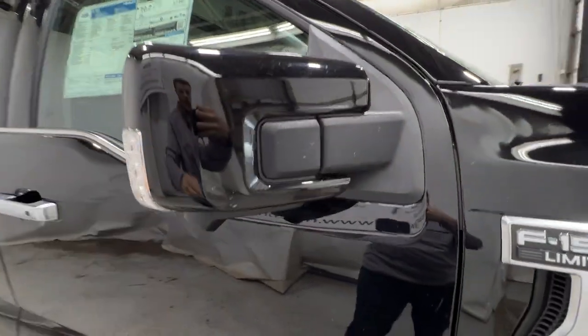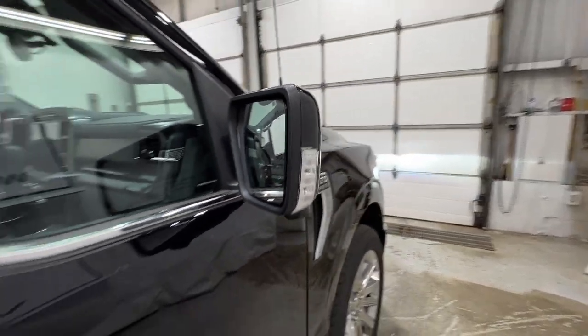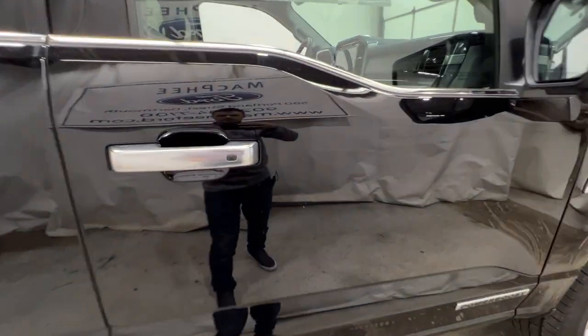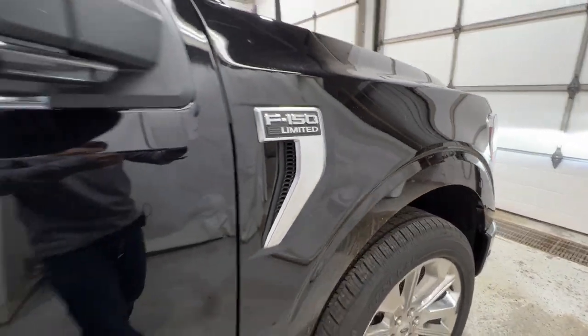We do have full body colored mirrors with your 360-degree camera, LED mirror spotlight, and blind spot system. Because we have the Limited, we do have the satin accents — satin door handles as well as the satin badge on the side.